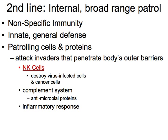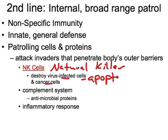The second line of defense is still non-specific immunity — a general defense from our patrolling cells. It comes down to three things. First are our natural killer cells, or NK cells. They destroy virus-infected cells and cancer cells — not the viruses themselves, but the infected cells — by triggering apoptosis, which is programmed cell death. The NK cells essentially tell the infected cell to break apart so the parts can be reused.